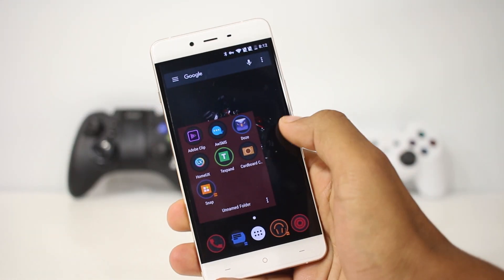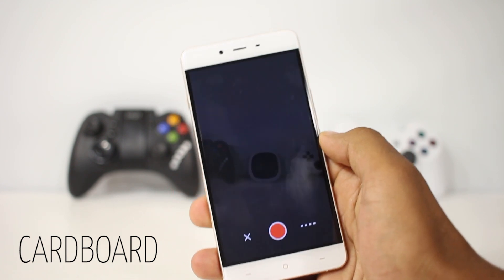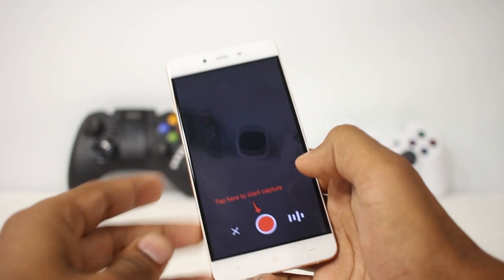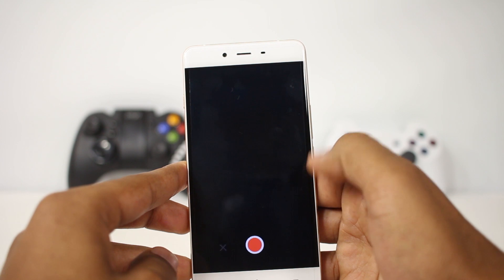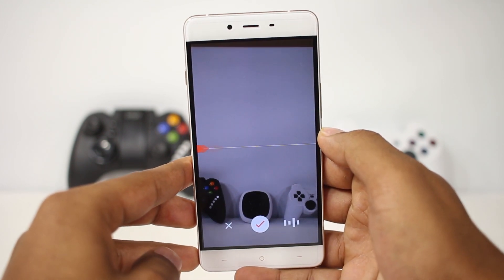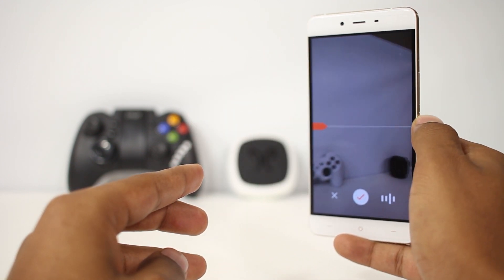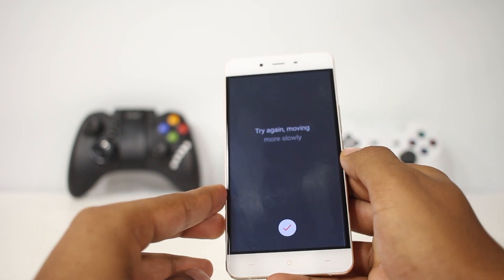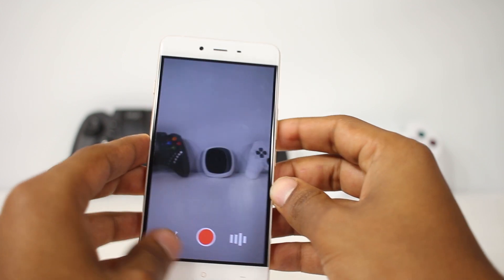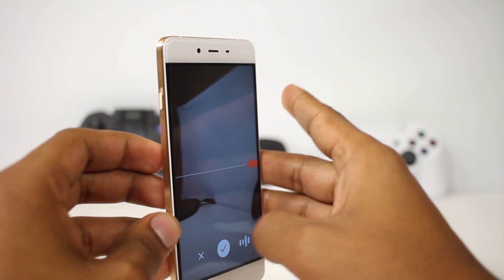The next app on the list is Cardboard Camera — it's a camera app that takes 360-degree photos which can be viewed in VR. The UI is simple, just like any camera app, but it also captures sound along with the photo. The photos can be viewed without any VR headset as well, with motion gestures, and it looks cool. It's great to be able to capture memories in 360-degree photos.